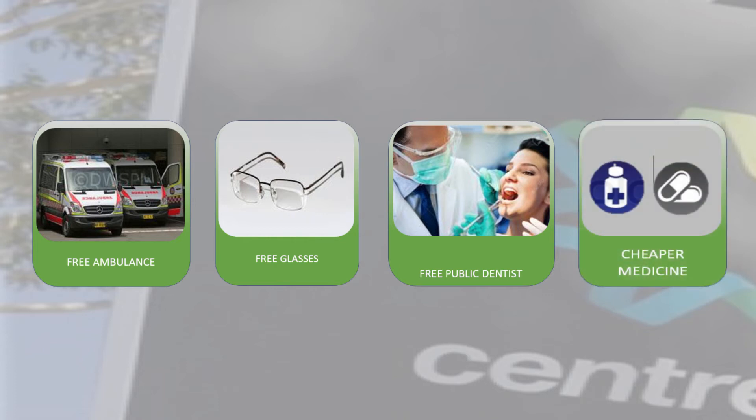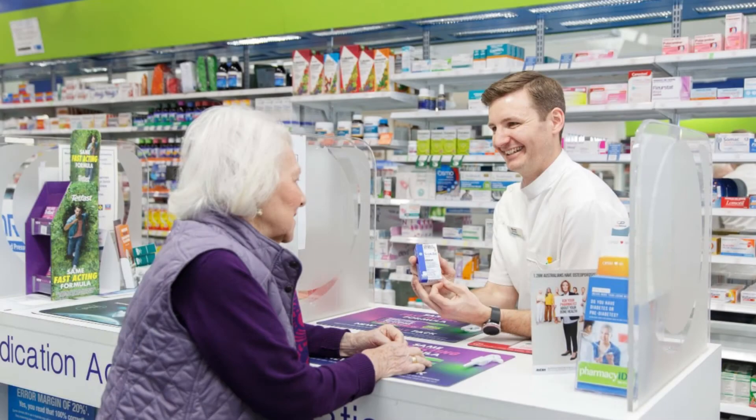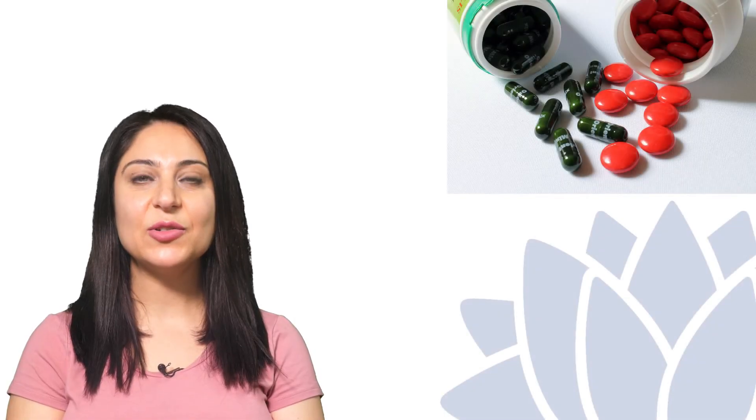Centrelink card holders pay less for medication prescribed by your doctor, such as medication for your cholesterol, blood pressure, or diabetes, etc. The cost of each medicine with your health care and pension card for 2021 is $6.60, or sometimes a bit more. This provides savings on your medication for you and your family.